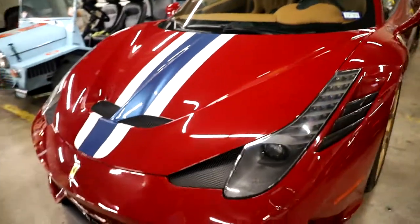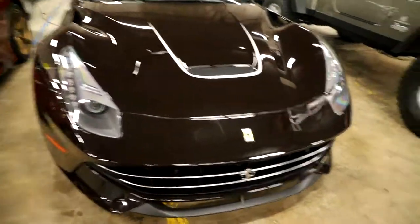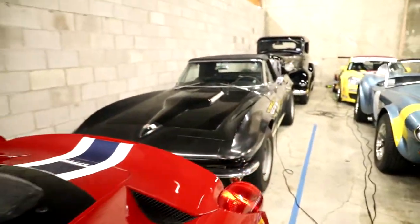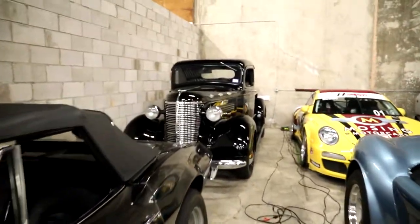I really want to know what this color is because it's awesome. 70th anniversary. I see two. Shelby. Old Chevy.